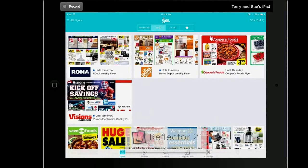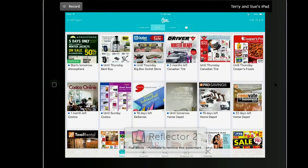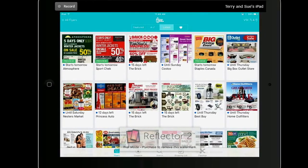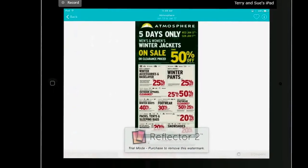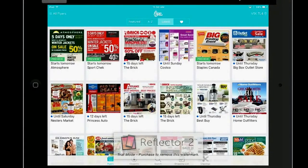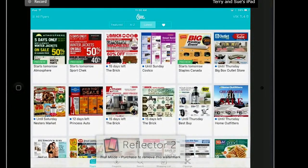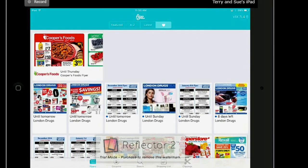You can go A to Z — you can look at all the flyers alphabetically. You can click on Latest to just see the flyers that are the newest ones and also the preview ones. There's the Atmosphere one that starts tomorrow, Sports Check starts tomorrow. And then this little heart icon — these are all the flyers that you actually want to look at on a regular basis.